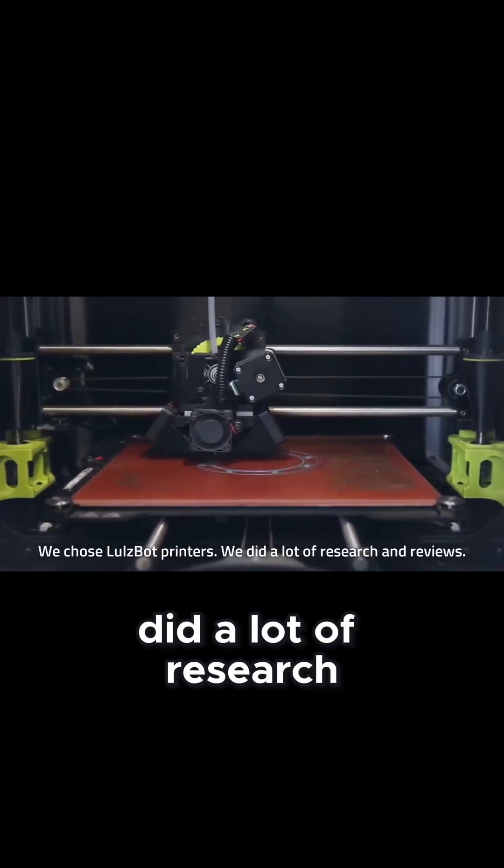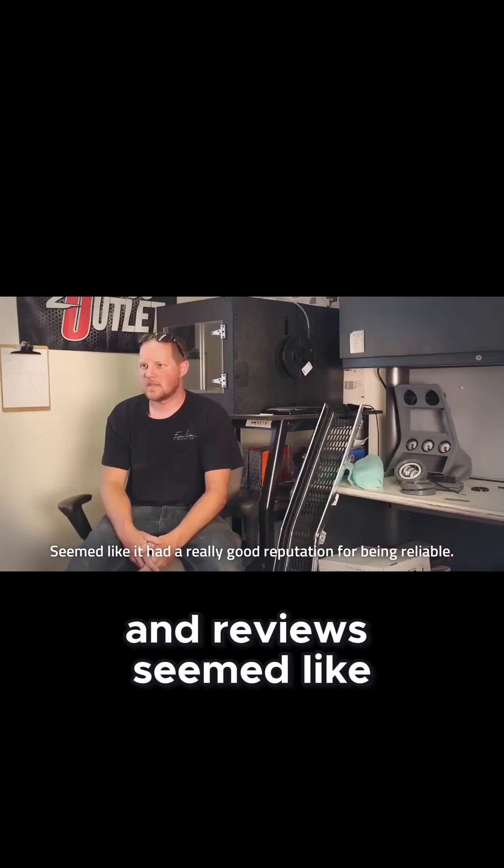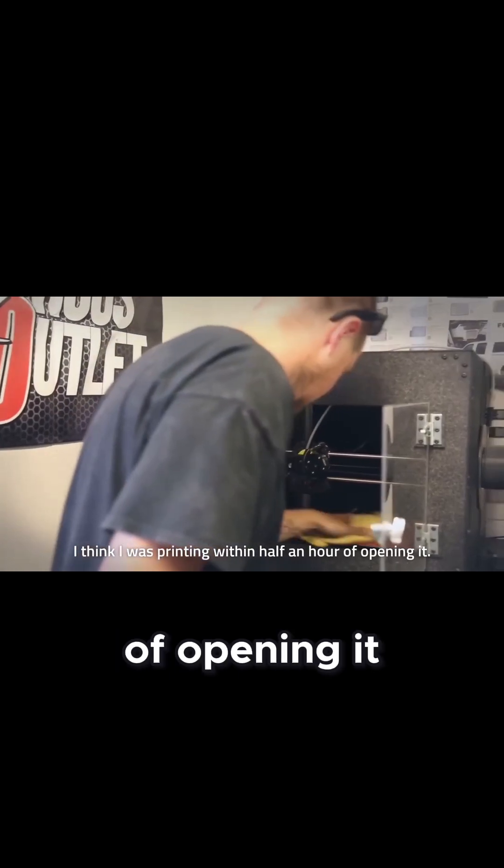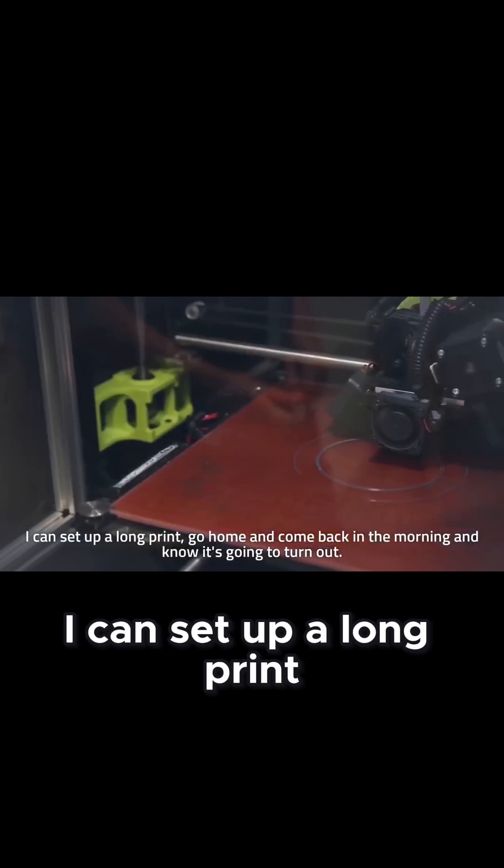I chose LulzBot printers. Did a lot of research and reviews — seemed like they had a really good reputation for being reliable. I think I was printing within a half hour of opening the box. I can set up a long print, go home, come back in the morning, and know it's gonna turn out.